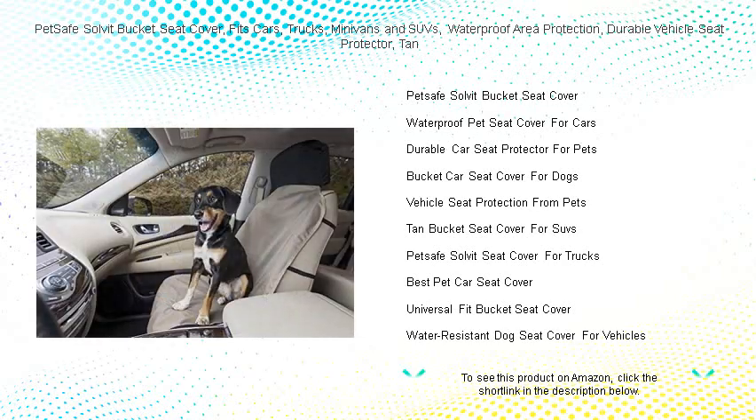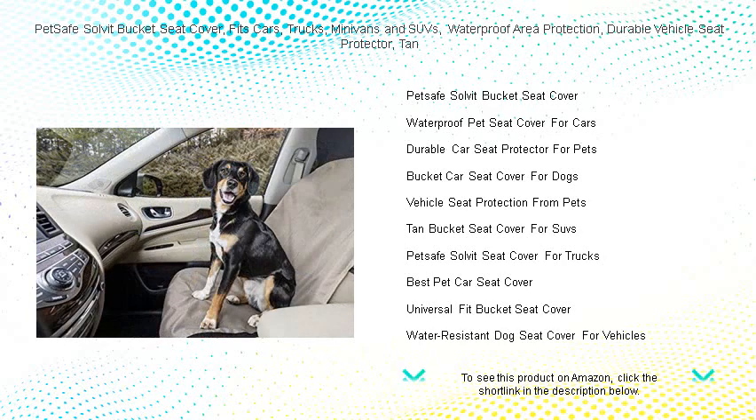Our durable cover is crafted from high-quality materials, ensuring your vehicle's seat remains pristine no matter the adventure. Whether you're heading to the park, the vet, or on a long road trip, your seats are shielded from dirt, spills, and pet hair.